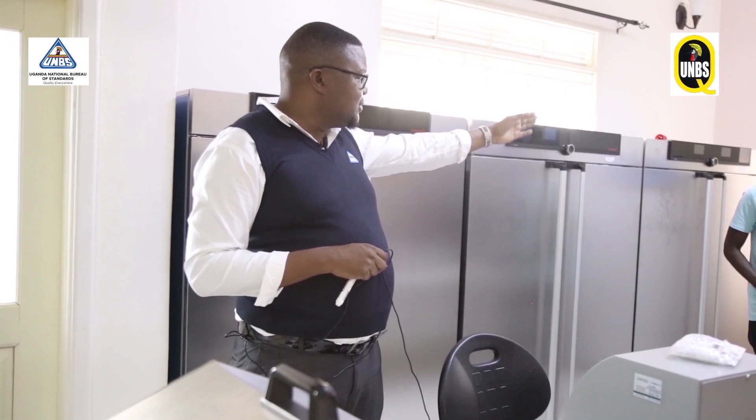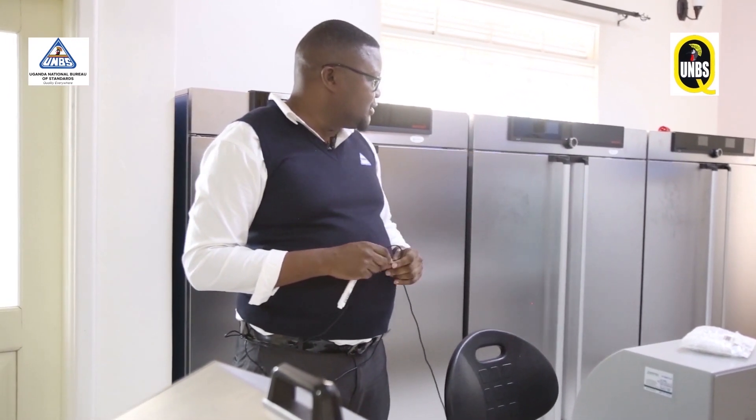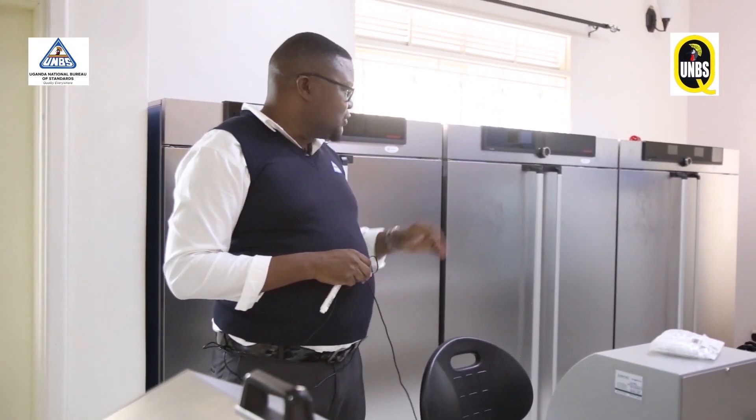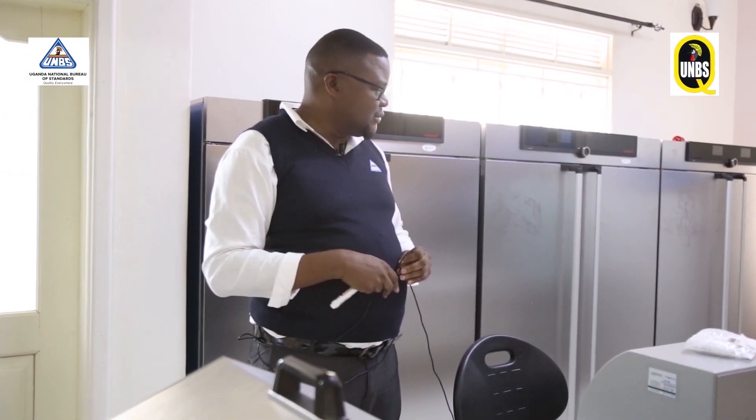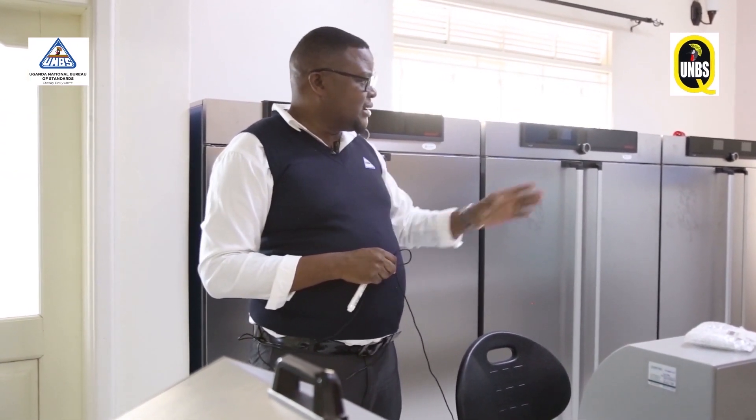That one is a freezer which can go down to negative 70 degrees, used to store most of the live culture media. For those microorganisms, we have the live culture media which we store under that. Others are just refrigerators. I urge all the people in western Uganda to embrace and take advantage of this lab which is being opened up today, which will be used for testing the various food products made within the country, so that you can facilitate trade and also protect the consumer.